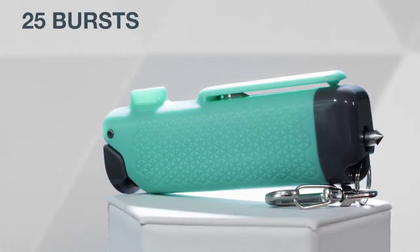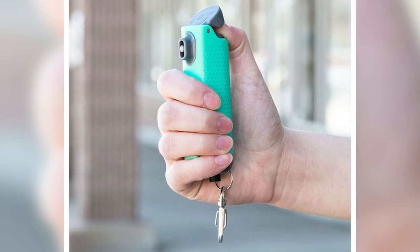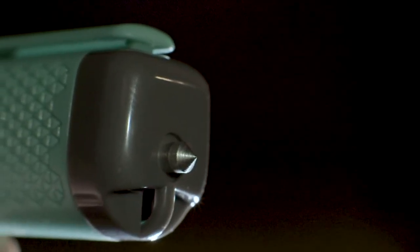If you're looking for a pepper spray that can fit on your keychain, then you'll want to pick up this ultra-compact pepper spray from Sabre. This multi-function self-defense tool also comes with a seatbelt cutter and window breaker in case you are trapped inside your car in an emergency.